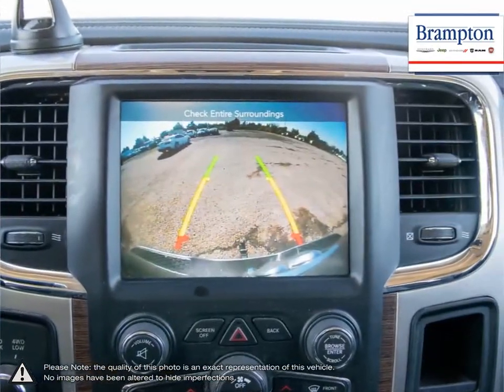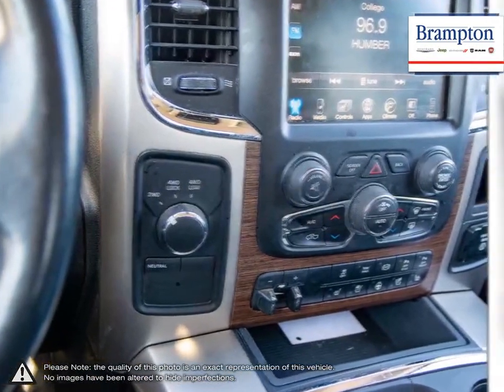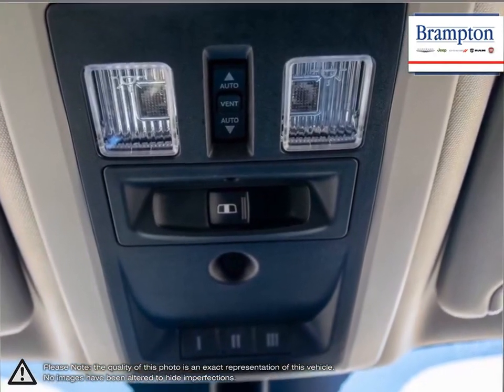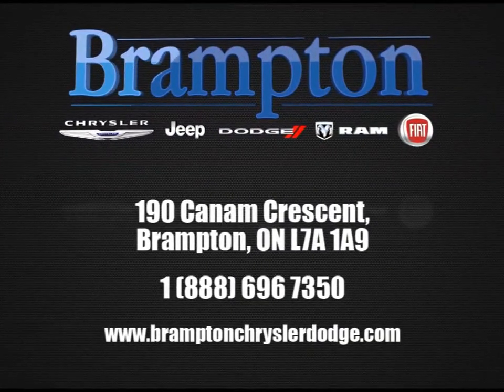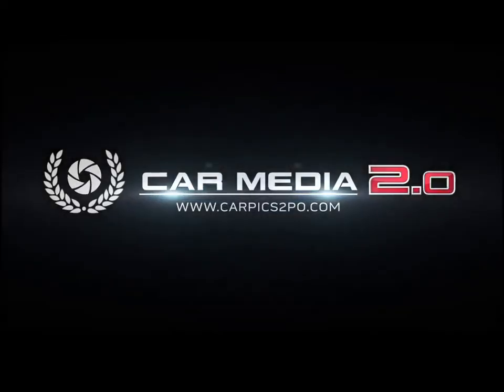If you'd like to further discuss your options with our friendly sales staff, don't hesitate to call us at 1-866-947-6563, or visit us at 190 Can-Am Crescent, Brampton, Ontario. To learn more, stay tuned.